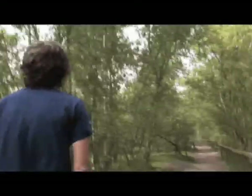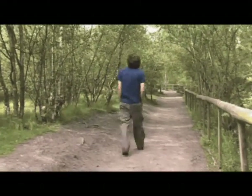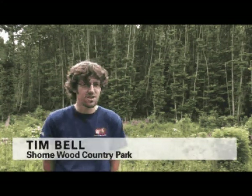My name is Tim Bell. I am a Country Parks Officer for Seanmore Country Park. We're the northern gateway to the Kent Downs area of outstanding natural beauty, and we're Kent County Council's flagship Country Park. Along with that, we're a designated site of special scientific interest for our woodland habitat.